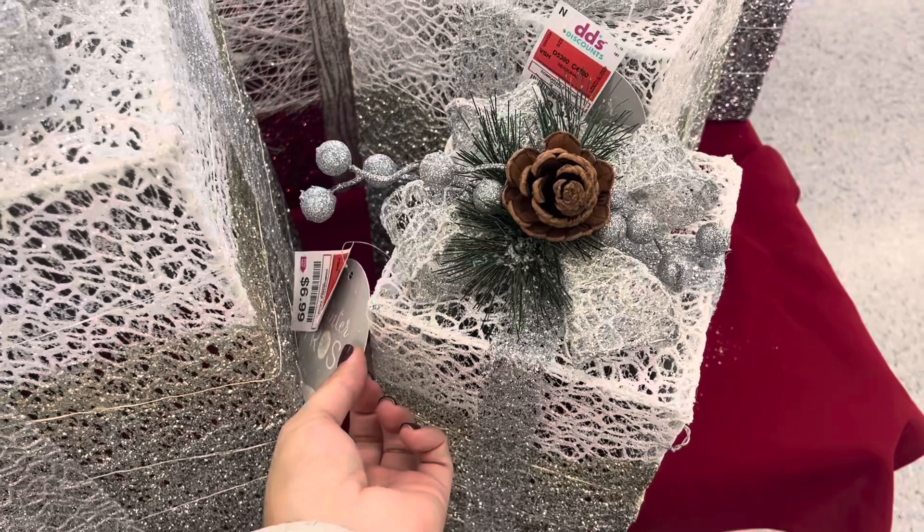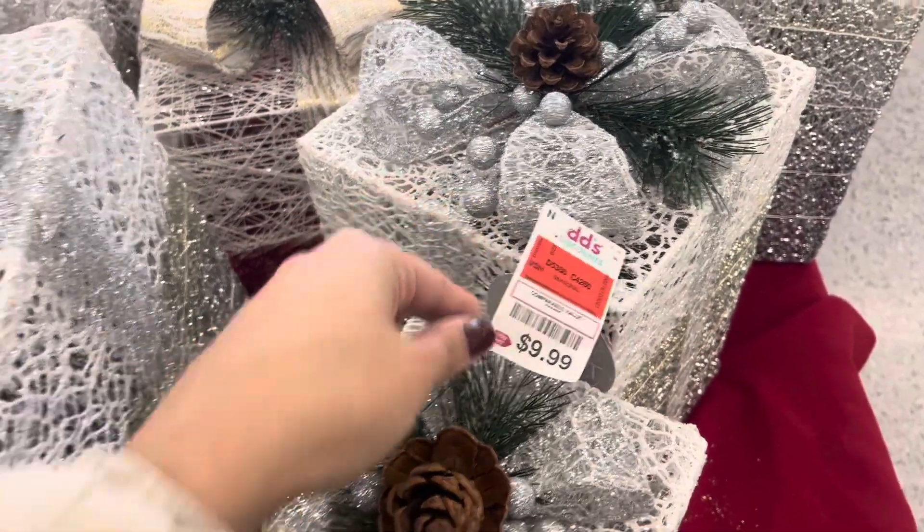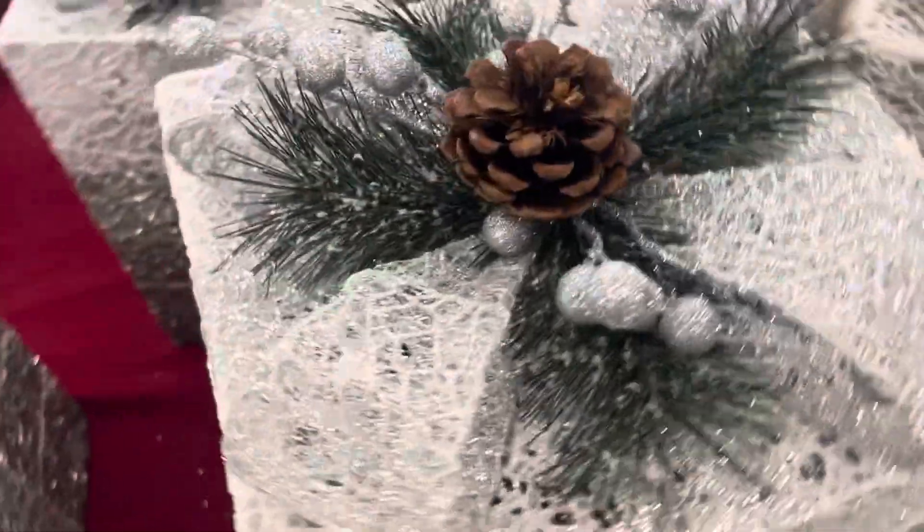These are some silver glitter ones - they have a small, a medium, and a large. The small gift box is $6.99, the medium one is $9.99, and the large one is $15.99.